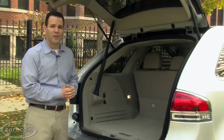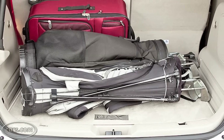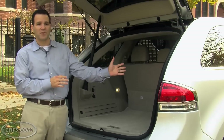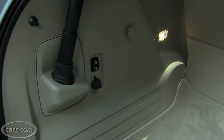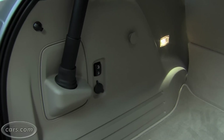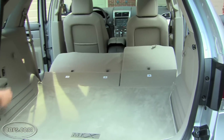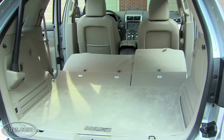The cargo area is plenty big for stuff like golf bags. I even picked up my in-laws from the airport the other day and fit two large suitcases, and they only took up half of the cargo area — so it's pretty big. It also has a handy button to put the rear seats down so you don't have to pull a latch or walk around. Unfortunately, they don't pull back up with the touch of a button; you have to walk around and push them up.